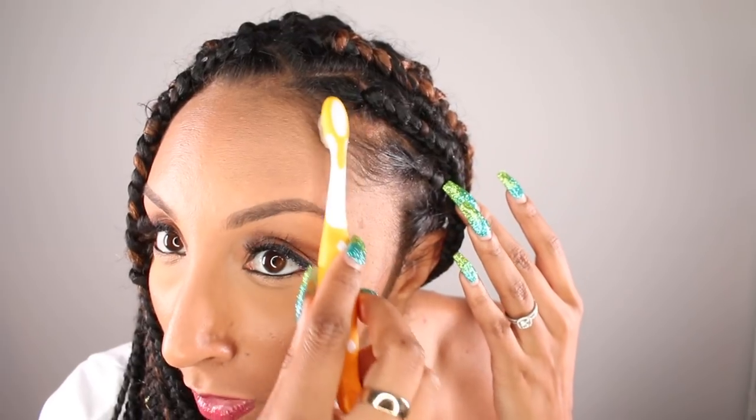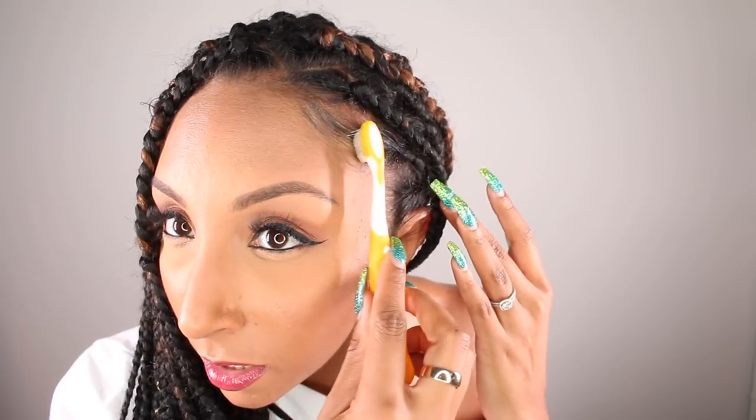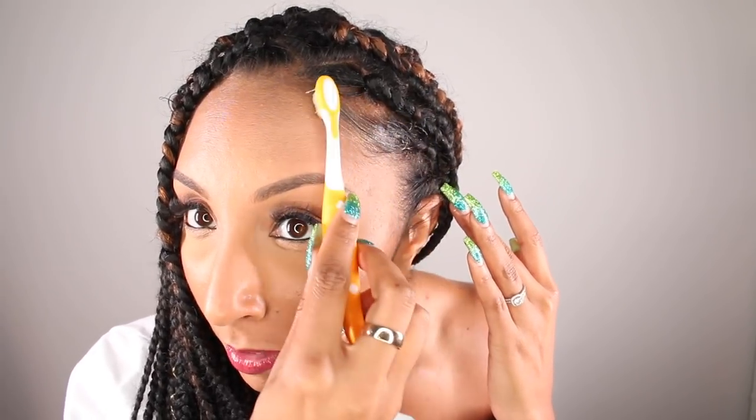I use the Lay Down Lacquer to lay down my edges. Let me get a little closer for y'all. It goes on really almost watery — it's really cool and refreshing. It doesn't have any buildup. It has a really nice shine to it and it's not crazy sticky. I really like it. Even when I don't have my braids anymore, this might be my new edge control just for my edges at all times. See that shine!